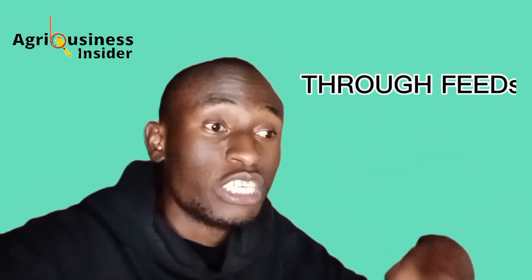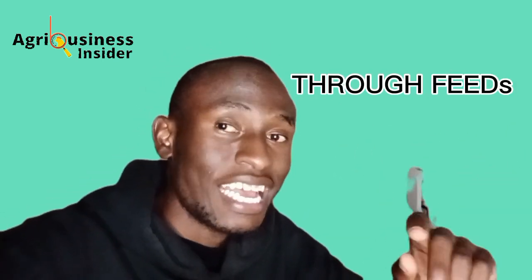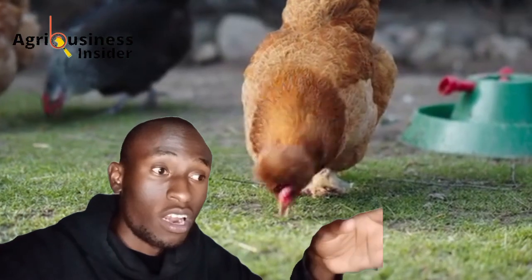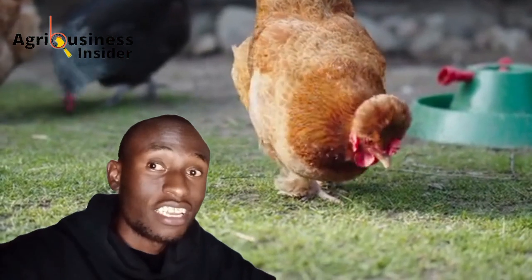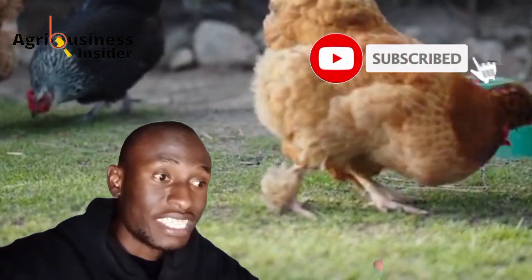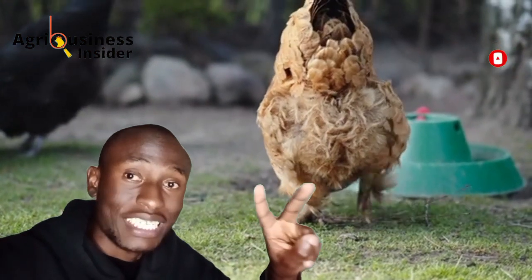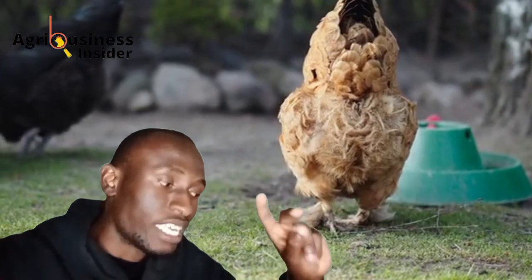Grit is most commonly offered in two ways. First, grit can be mixed directly into the chicken's feed. The second way is to offer it free-choice — you take a bowl, put grit inside, and place it somewhere the chickens can access it and eat it at will. Those are the two ways grit can be offered to chickens.